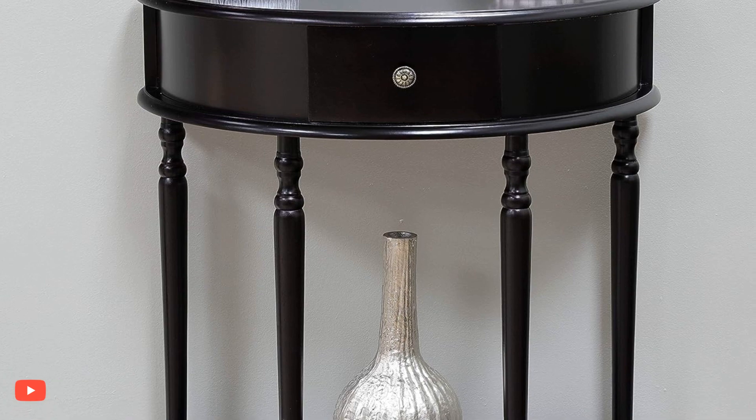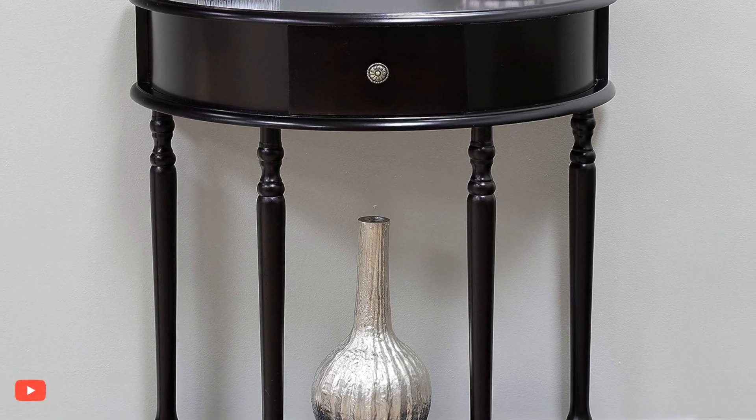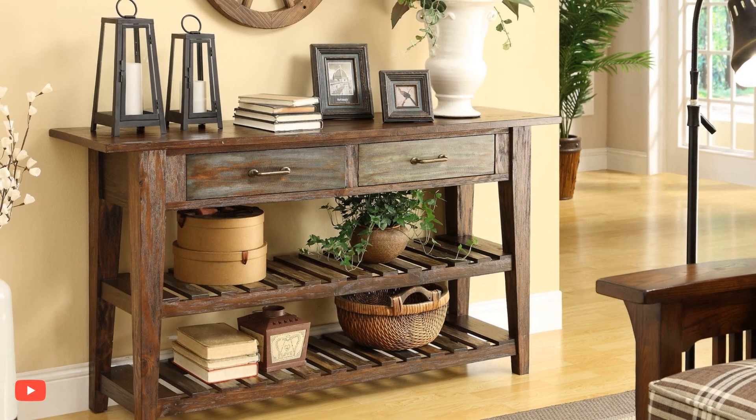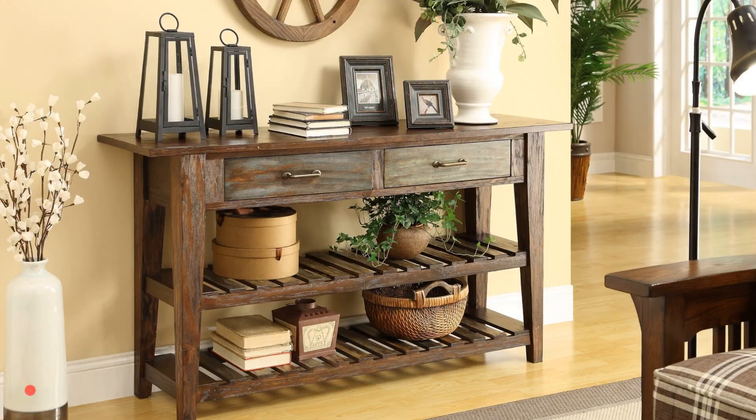Remember to maintain a sense of balance and avoid overcrowding the console table. Leaving some negative space allows the items to shine and the overall display to appear visually appealing as you style the console table.